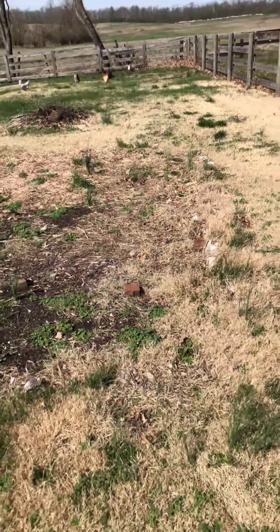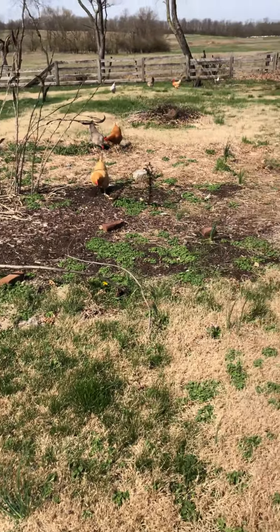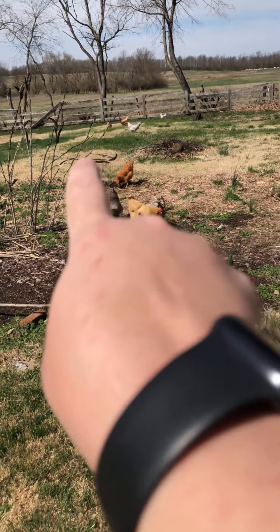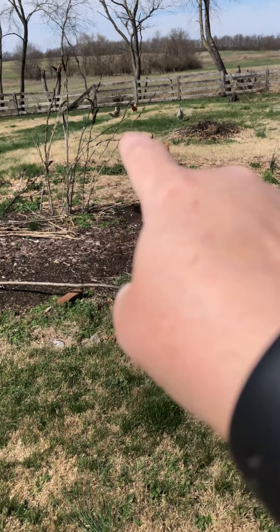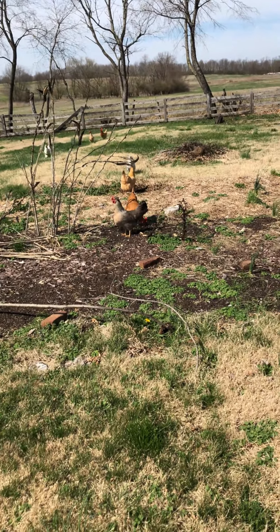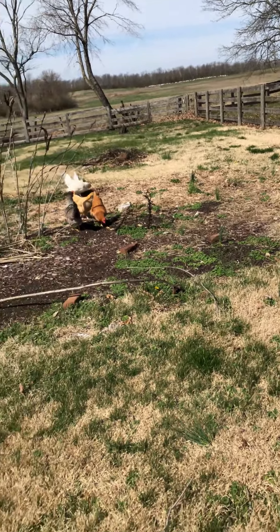I'm turning all of this space into raised garden beds. I've got a guy coming this week to level it all out for me. Right here there's a big dip, and this mound right here is about 18 inches taller than what you see over here. Oh, there's a bunny! I've got a guy coming to excavate — I need to go make sure there's not baby bunnies over there.